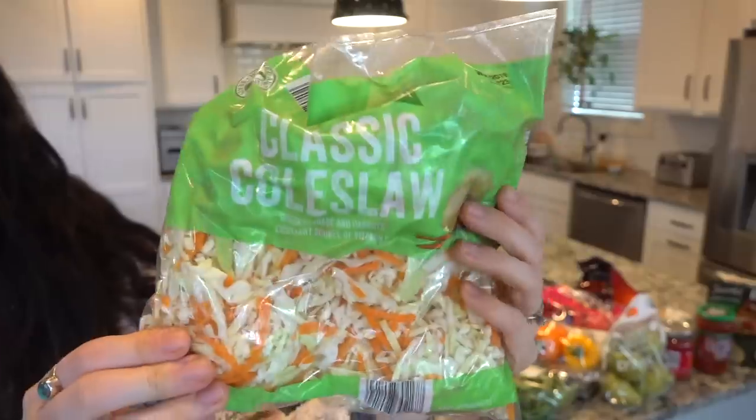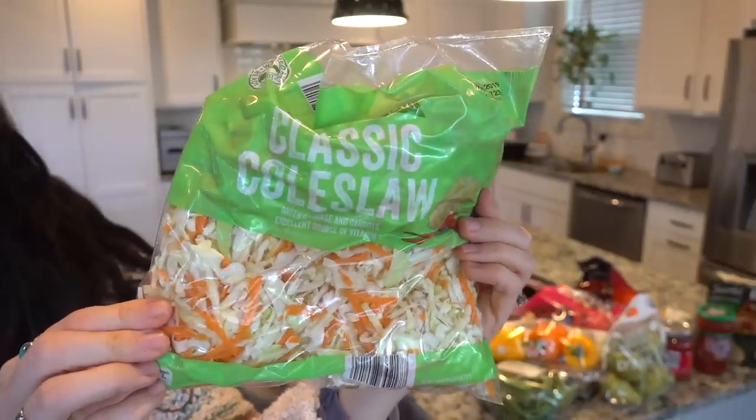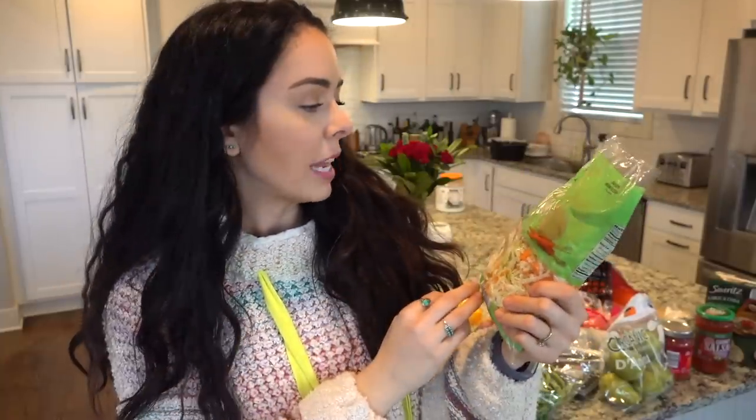Next up — I have been craving coleslaw and I haven't made it in like a month or so. So I bought some coleslaw mix. I like my coleslaw made with vegan mayo, apple cider vinegar. I love putting actual chunks of apple in my coleslaw. Once I make up a batch, I like having it by itself as a side, but I also like sometimes putting my coleslaw on sandwiches.